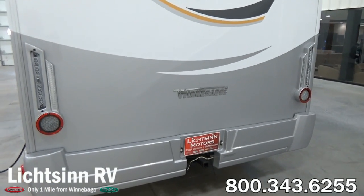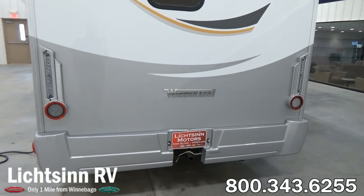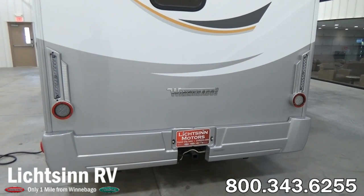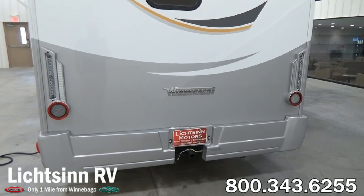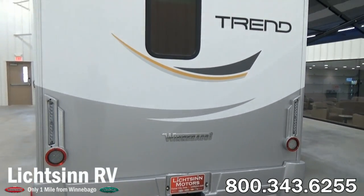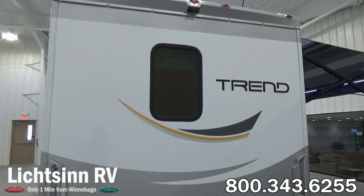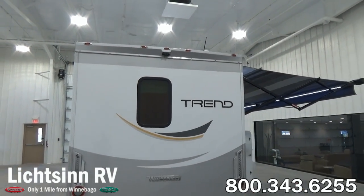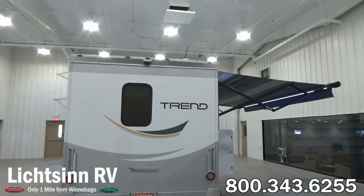To the rear, we have a factory-installed tow package — again, you can pull up to 2,000 pounds with the Trend. There's an LED rear-mounted brake lamp system, a rear window off of the full bath inside the 23B floor plan, and atop here is the integrated rear-view camera monitoring system that ties into the front head unit, which we'll cover as we get inside the coach.